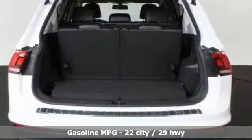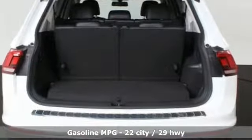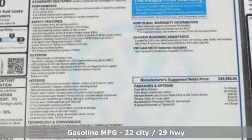Streaming audio, power heated mirrors, dual zone climate control, doors and push button start proximity key, front heated bucket seats.